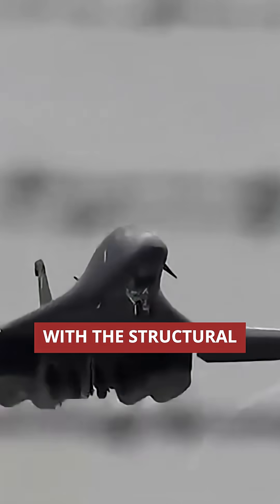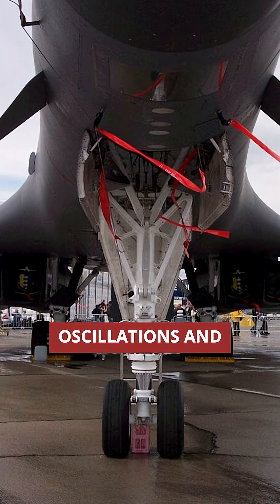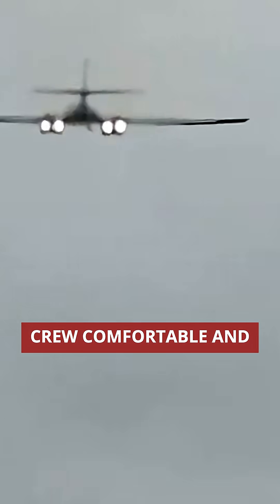Engineers solved this with the Structural Mode Control System — small triangular vanes on the fuselage that sense oscillations and actively counteract them in real time. Think of it as an active suspension for an aircraft, keeping the crew comfortable and the structure intact at speeds no other bomber could handle at low altitude.